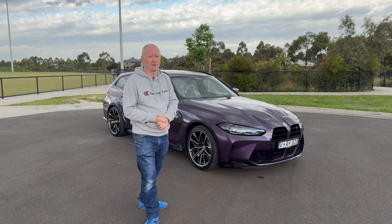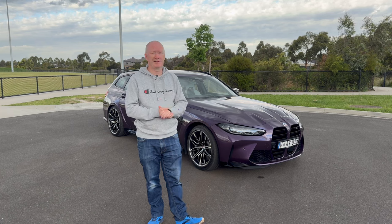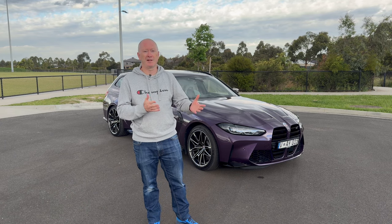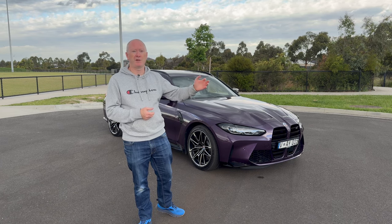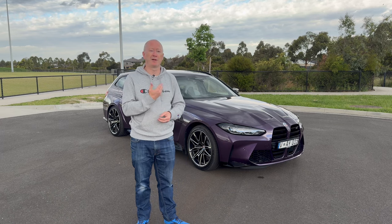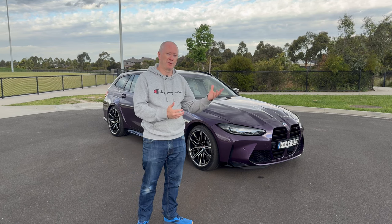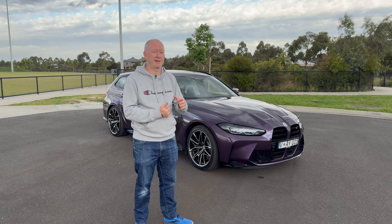I'm going to give you my thoughts and opinions on the M3 Touring. At the end of the video let me know if you've got any questions. This car has been long awaited from BMW — it's been quite a long time coming. When you think about Audi and Mercedes, they've been doing high-performance estates for 20-plus years, so BMW have finally caught up and brought us this M3 Touring.